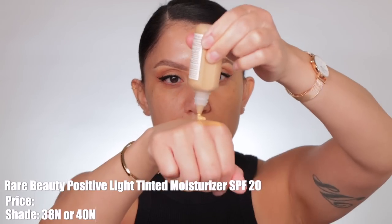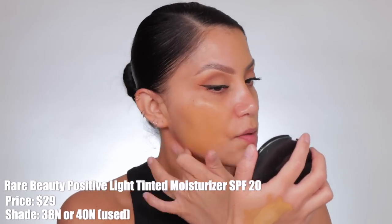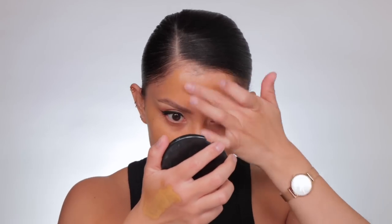The new Rare Beauty Positive Light Tinted Moisturizer with SPF 20 retails for $29. I am in the shade 40 Neutral. Comes in 24 shades. This is a flexible tinted moisturizer that immediately blurs skin with glowy light to medium coverage, all while hydrating and protecting skin from the sun. The coverage is light, the finish is radiant. This is free of parabens, vegan and cruelty free.